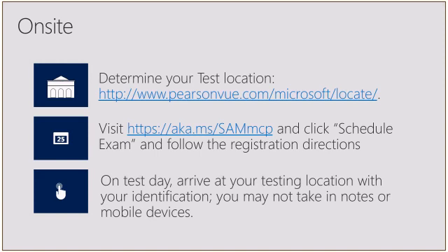Once you've determined your testing location, visit aka.ms/SAMMCP, which will take you to the learning page for the SAM MCP. Then click Schedule Exam and follow the registration directions. On test day, arrive at your testing location early. Bring identification to verify who you are. You may not take in any notes — it is not an open book test — or mobile devices. At the testing location I went to, they had lockable cubbies for your personal effects.